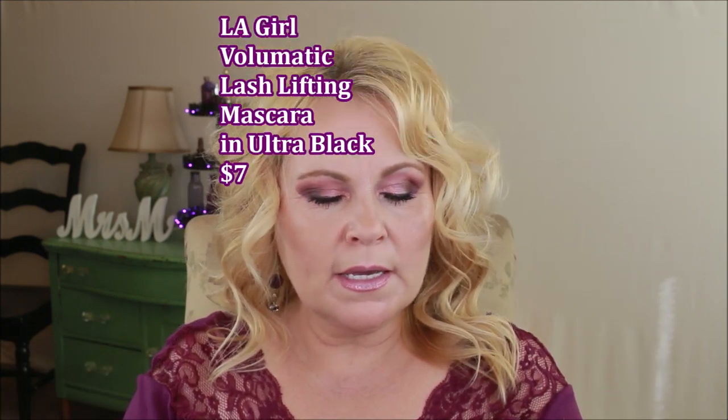The Volumatic Full-On Volumizing Lash Lifting Mascara was alright — it added length and coated all the lashes, making them look longer, but it didn't give me the volume I was looking for. I could only get about five hours of wear before it started to flake off. It just didn't hit all the buttons I needed to call it a really good mascara I'd tell you to run out and purchase.